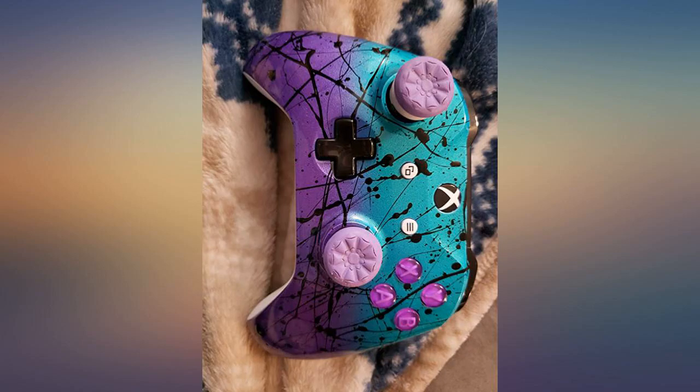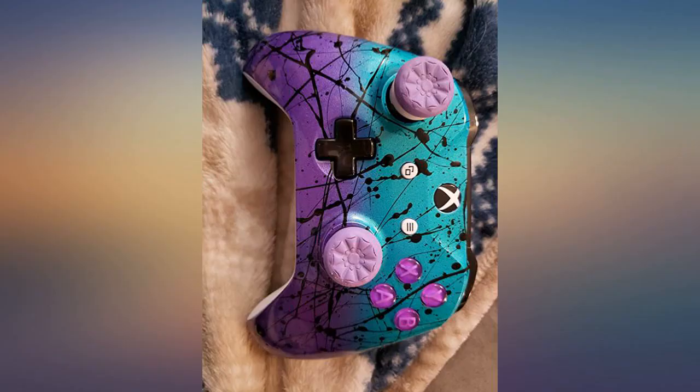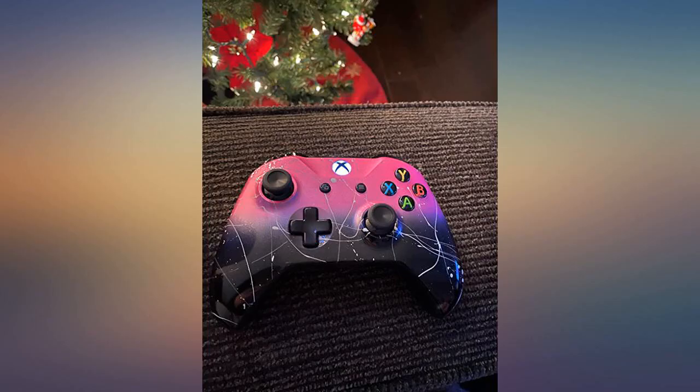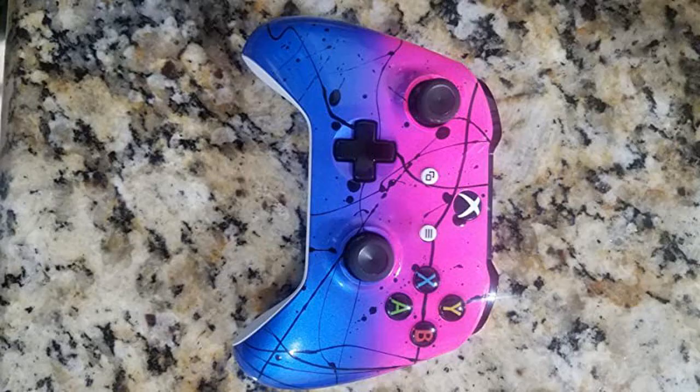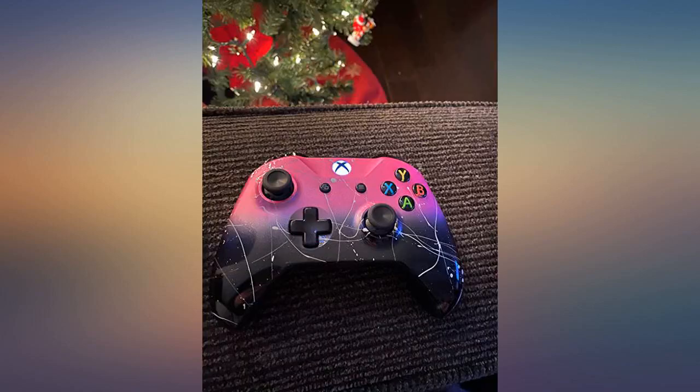It arrived quickly, packaged well, and is very professionally made. It's super comfortable to hold and use — 100% would recommend buying. I like the design and colors and it was executed well. Received my controller very quickly and it looks awesome. The paint is amazing and it's just like any other Xbox controller. I like it.